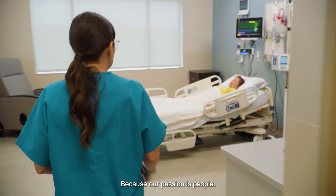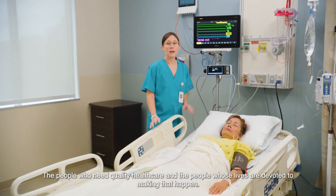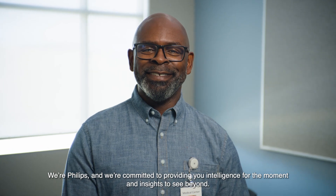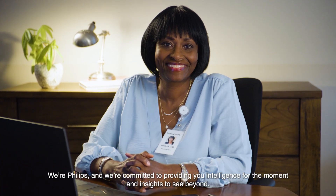Because our passion is people — the people who need quality healthcare and the people whose lives are devoted to making that happen. We're Philips, and we're committed to providing you intelligence for the moment and insights to see beyond.